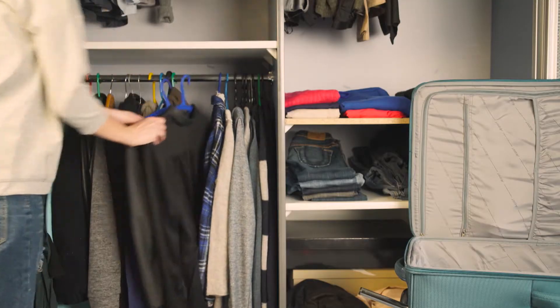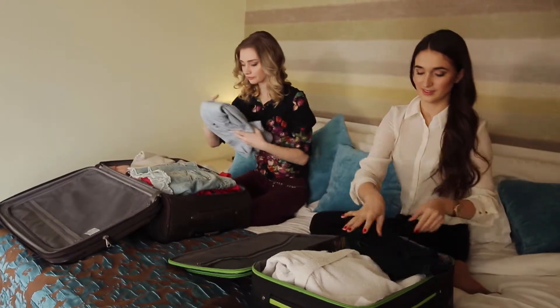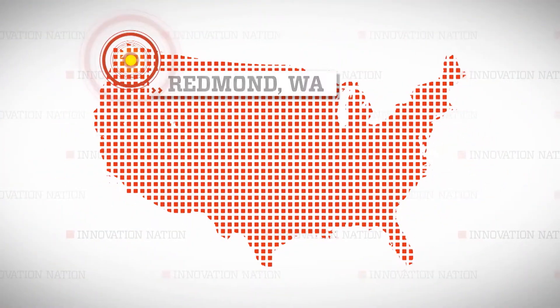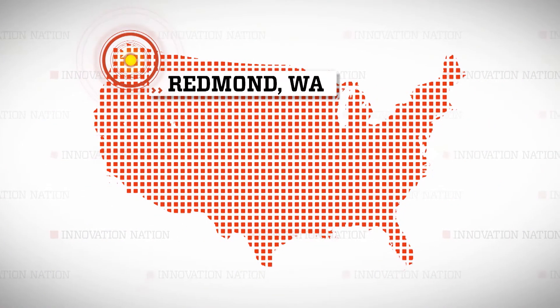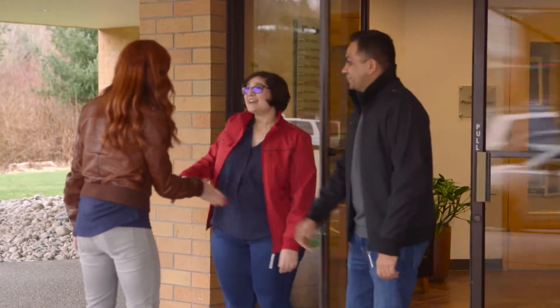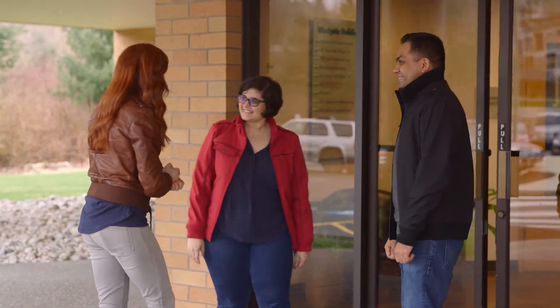Even experienced travelers occasionally struggle with how to pack — and that includes me. I made my way to Redmond, Washington, where I met up with two travel pros who could direct me to a more utilitarian travel jacket.